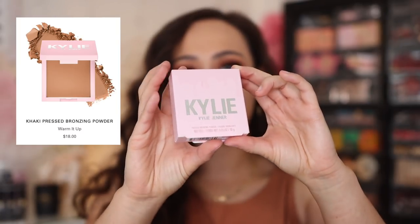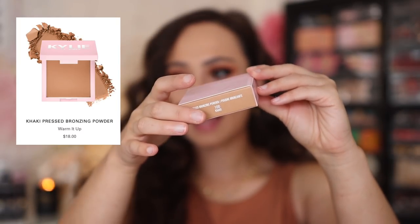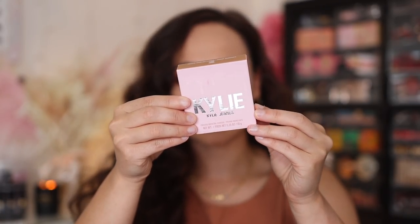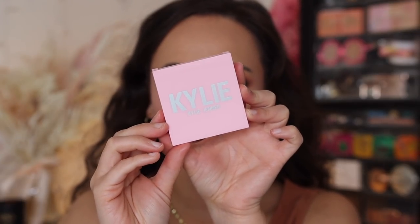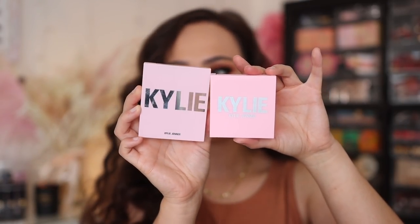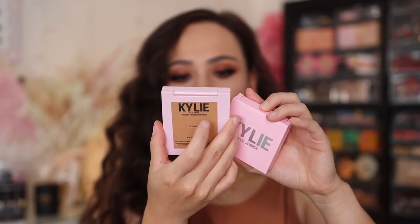This is what the box looks like that it came in — it has pink bubble wrap. Here is the new bronzer. I got mine in the shade Khaki. I have the old bronzer in Tequila Tan. These are $18, and the prices do seem to be the same as before she rebranded, so that is great. So here's the packaging of the new rebranded product — it's very similar to an Ofra packaging, just a little bit smaller. Here is the old product. You can see the color is pretty much the same, but the packaging is quite different.